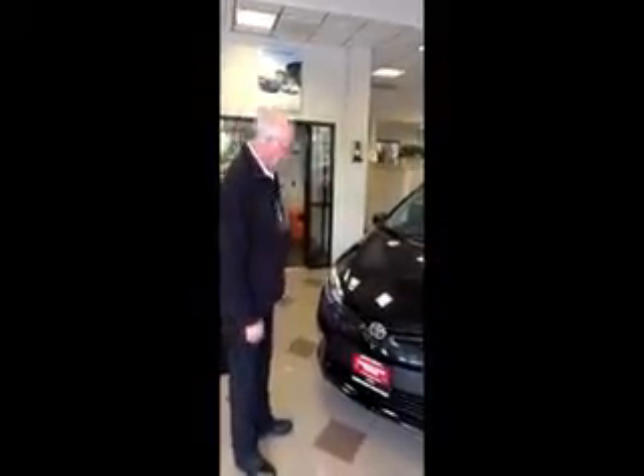Here at Competition Toyota, my name is Joe Riccio. I want to introduce you to the 2014 totally redesigned Toyota Corolla — the most aggressive Toyota Corolla I've ever come across.